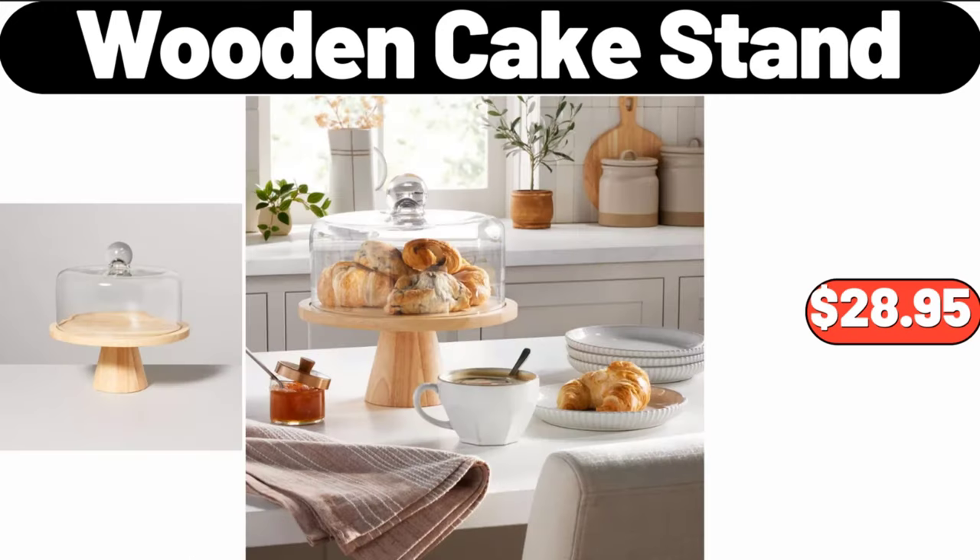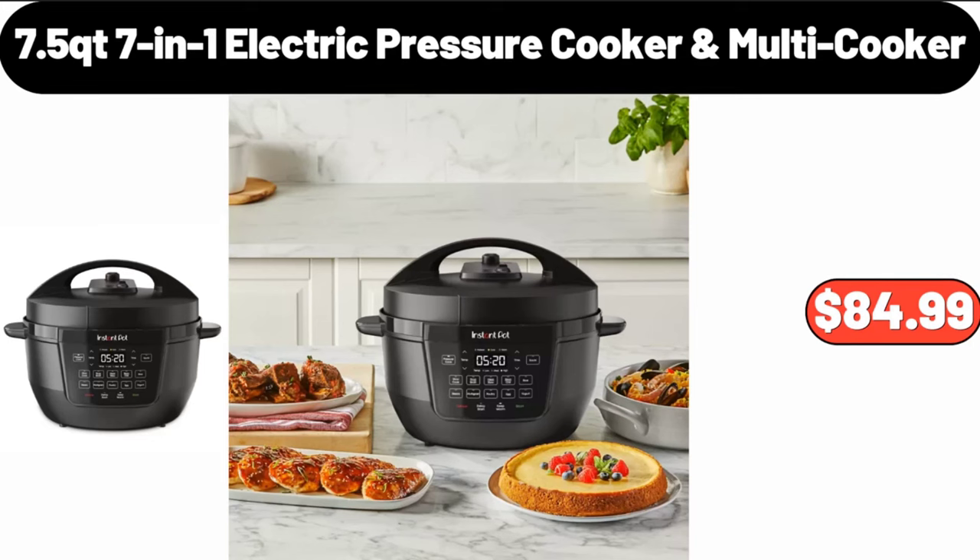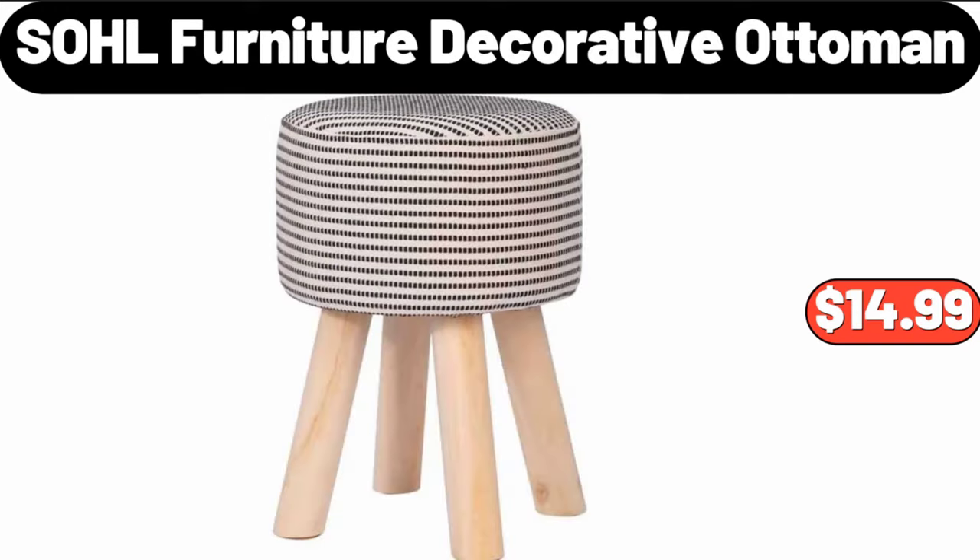Wooden Cake Stand, $28.95. 7-in-1 Electric Pressure Cooker Multi Cooker, $84.99. SOHL Furniture Decorative Ottoman, $14.99.